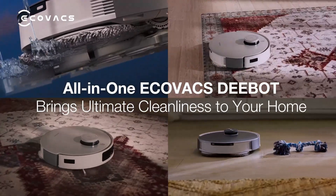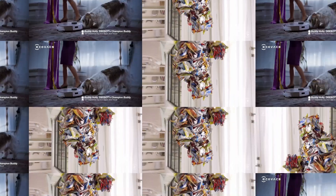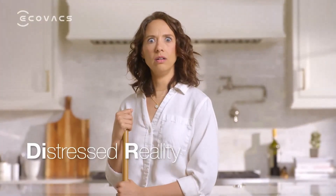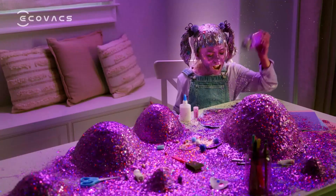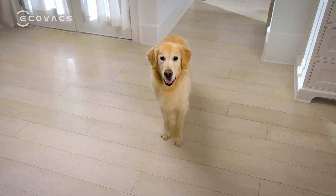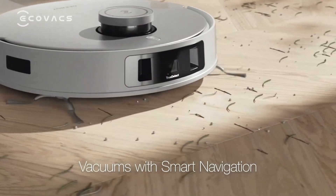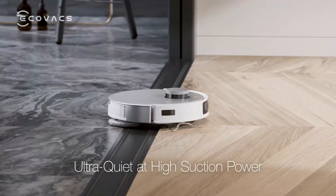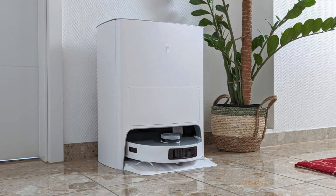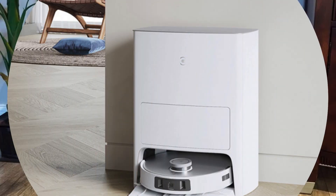However, it does generate a lot of dirty water, so while it's a self-emptying model, you'll still need to empty the dock's tank fairly frequently. The vacuum operates quietly, has impressive mapping, and decent obstacle avoidance, though edge cleaning could use improvement, which is common with many robot vacuums. Its self-empty charging base includes two 4-liter tanks for clean and dirty water. This makes the unit quite bulky at 22.5 inches tall (57 centimeters) and 17 inches wide (43 centimeters), so it's not ideal for smaller homes.